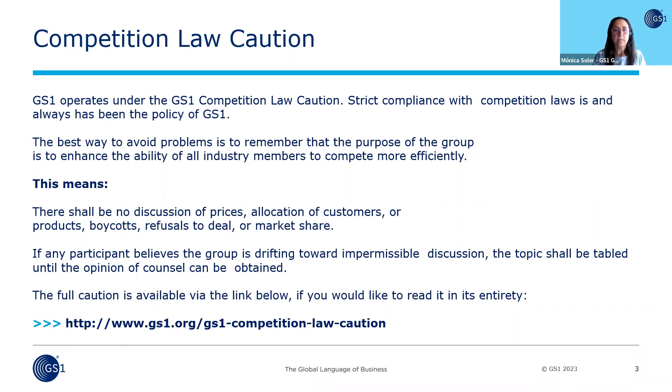The best way to avoid problems is to remember that the purpose of the group is to enhance the ability of all industry members to compete more efficiently. This means there shall be no discussion of prices, allocation of customers, products, boycotts, refusals to deal, or market share. If any participant believes that the group is reaching toward impermissible discussion, the topic shall be tabled until the opinion of counsel can be obtained. Please go to the link posted below on this slide for more information.